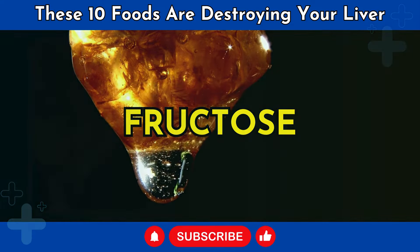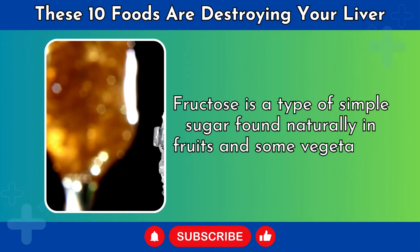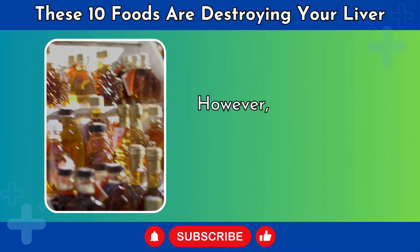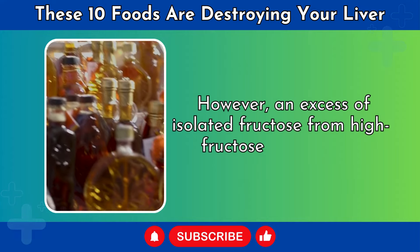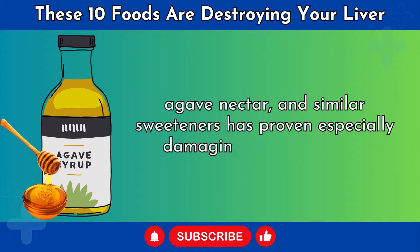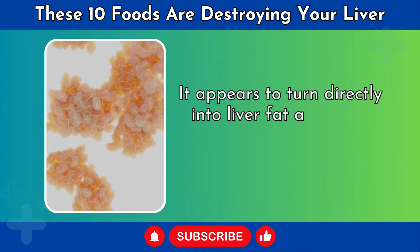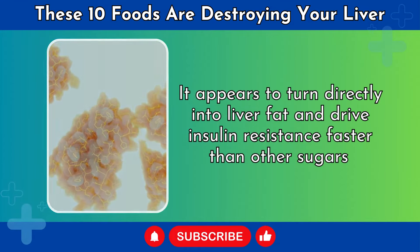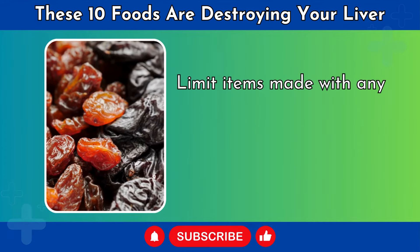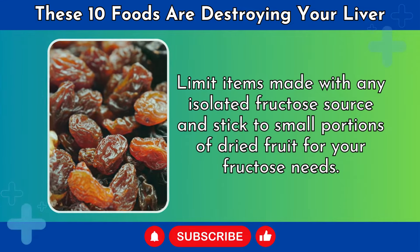Number 7: Fructose. Fructose is a type of simple sugar found naturally in fruits and some vegetables. In whole fruits, it's not an issue due to the beneficial fiber. However, an excess of isolated fructose from high-fructose corn syrup, agave nectar, and similar sweeteners has proven especially damaging to liver health — it appears to turn directly into liver fat and drive insulin resistance faster than other sugars. Check food labels for added sugars and sweeteners, and limit items made with any isolated fructose source.